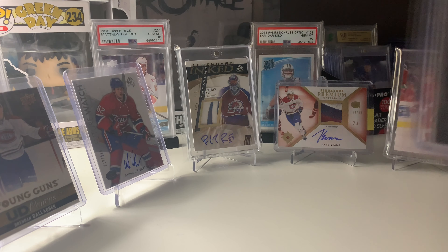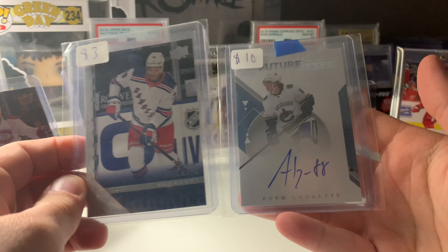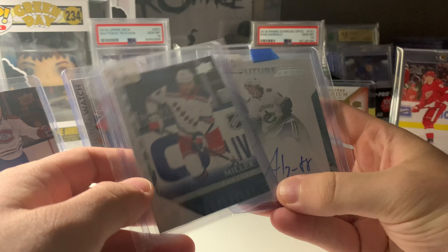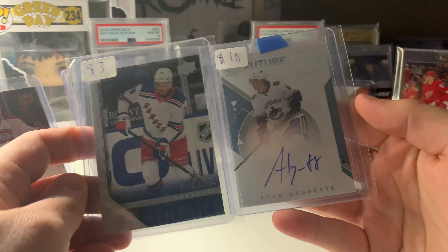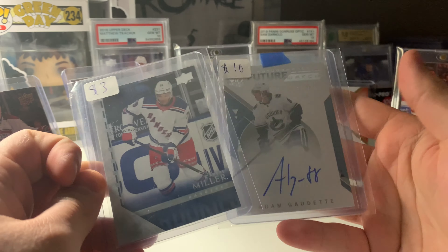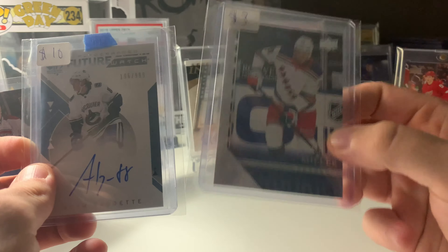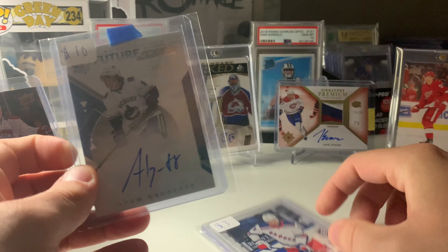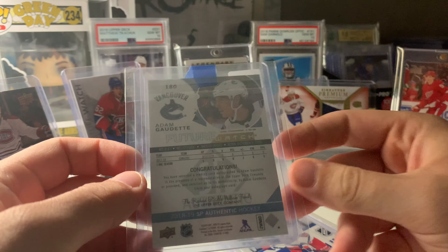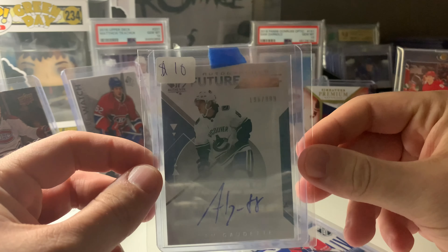The first thing I got is a Keonje Miller Tribute Young Gun as well as an Adam Gaudette Future Watch Auto. I got them in total for $10. The Miller was marked $3, the Gaudette was marked $10, and I asked if he'd take $10 for both — he said yes. So I basically got the Miller for free, just to complete my Tribute Young Gun set. I think I could easily get $10 back for the Gaudette when the season gets up and running.